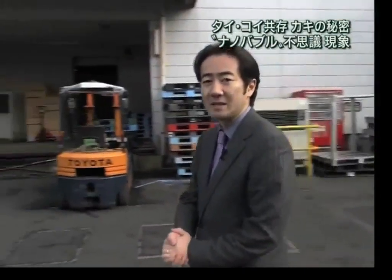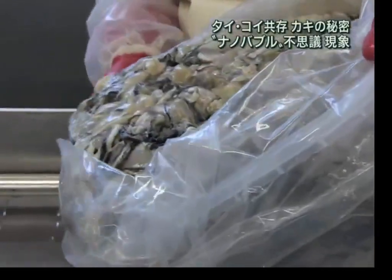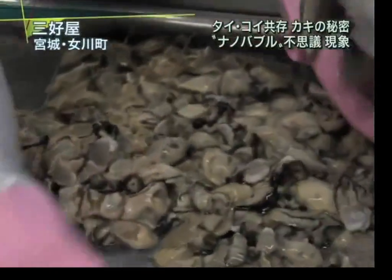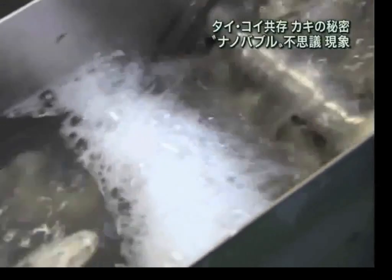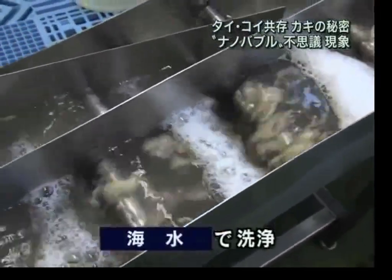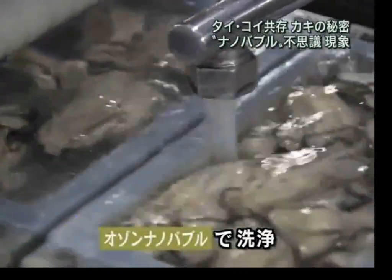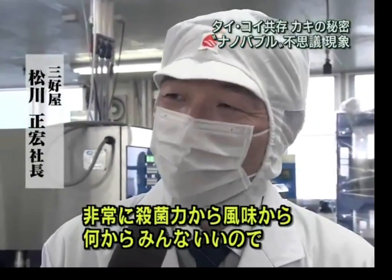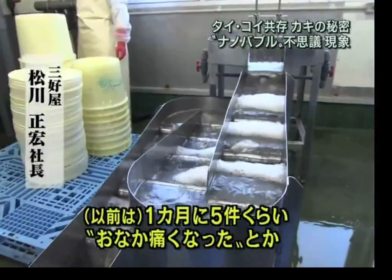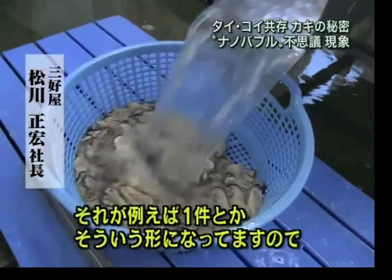This is an oyster processing plant in Miyagi Prefecture, Japan. This plant was the first to implement the use of ozone nanobubbles for processing three years ago. Prior to implementation of this new technology, the oysters were sterilized with chlorine and rinsed with seawater. But now they use ozone nanobubble water for packaging. The owner of this company explains: this nanobubble water makes an excellent treatment and yet retains the original taste, and we have reduced the number of customer complaints by 80%.